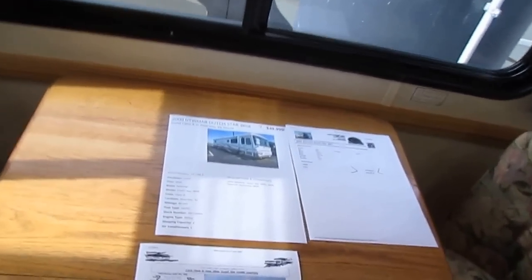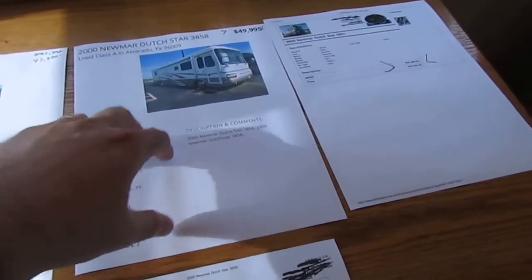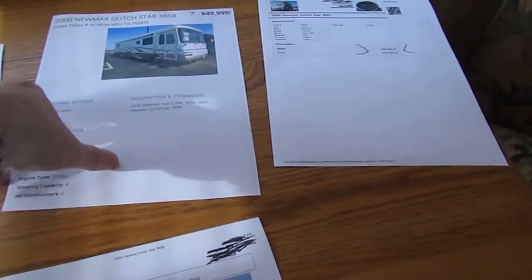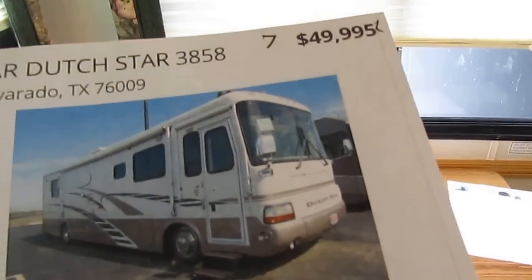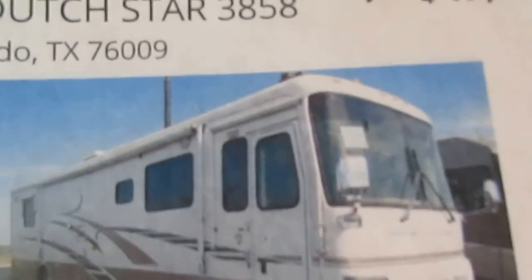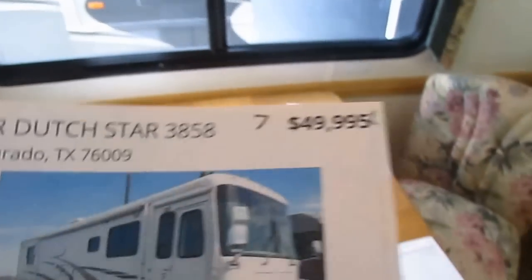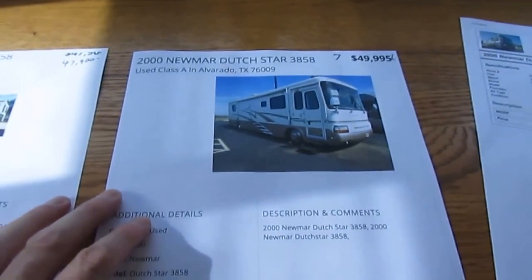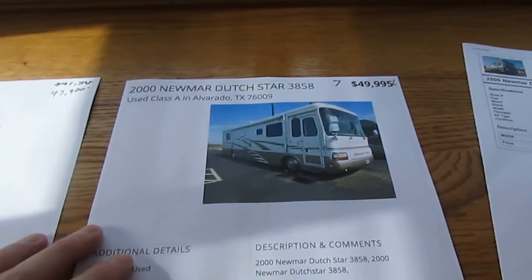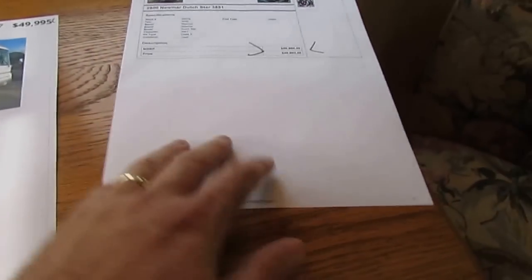That Florida unit has 3,000 fewer miles than this one and costs almost $10,000 more. Here's one in Alvarado, Texas — same 3858, same motor, same Freightliner chassis with 80,000 miles — at $49,900, straight off RVTrader. If you Google a 2000 Dutch Star 3858, you're going to pull up the same RVs I'm showing you.